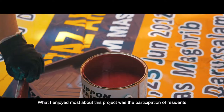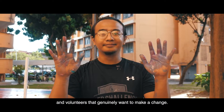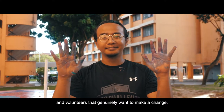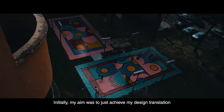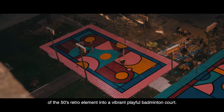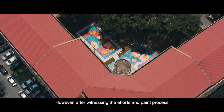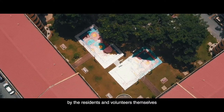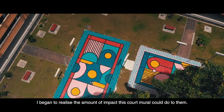What I enjoyed most about this project was the participation of residents and volunteers that genuinely want to make a change. Initially, my aim was to just achieve my design translation of the 50s retro element into a vibrant, playful badminton court. However, after witnessing the efforts and painful process by the residents and volunteers themselves, I began to realise the amount of impact this court mural could do to them.